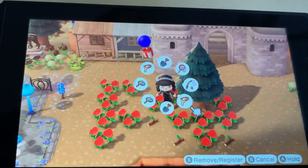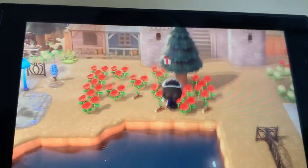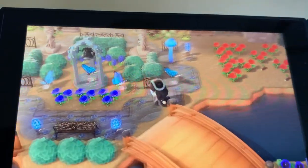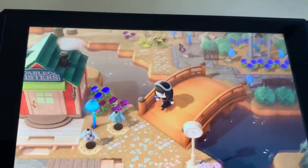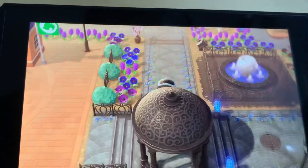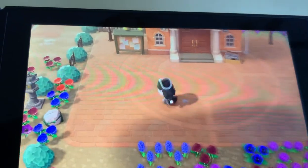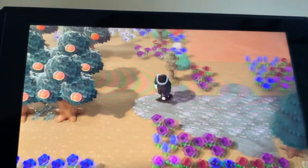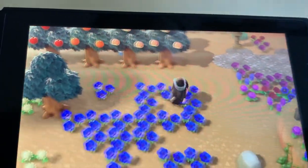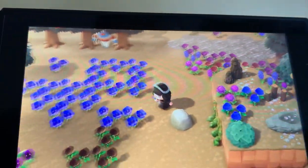So that's about it for what I have finished up there. The rest of everything is still in the works. I can show you my entrance a bit better though. And then I'm eventually going to add all these flowers over here — I'm trying to grow flowers here. On the left side, I made like a little heart right here.